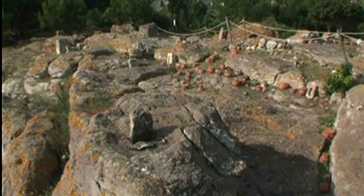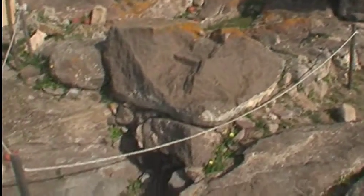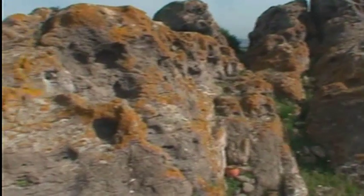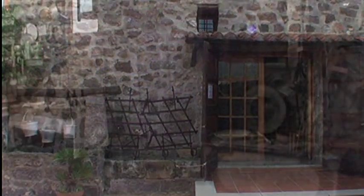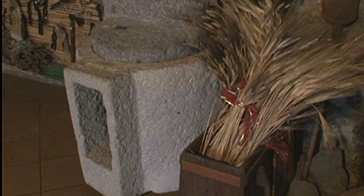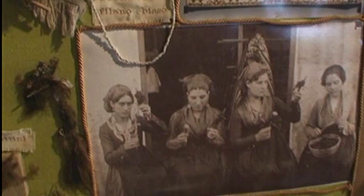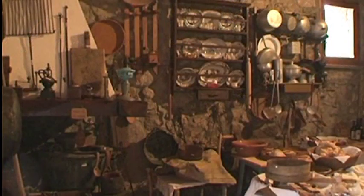È un sito molto visitato, soprattutto da stranieri che vengono esclusivamente per visitare il tofet. Sulla collina, a 300 metri da qui, è possibile visitare il museo etnografico, che espone materiali più recenti rispetto a quelli archeologici, importanti perché fanno parte della nostra vita agropastorale. Scorci di storia più recenti recuperati allestendo questo museo, che espone materiali donati dai privati.